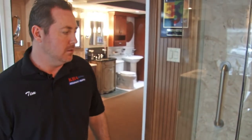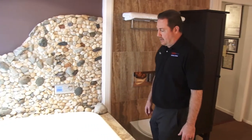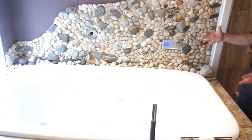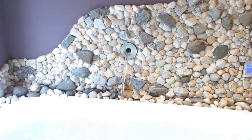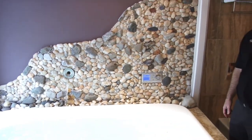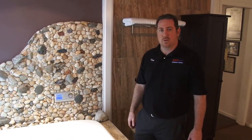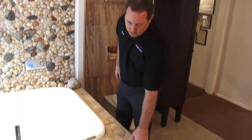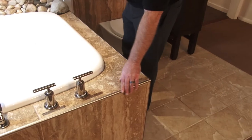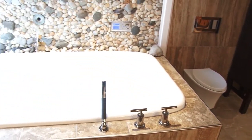We can build any custom glass for any shower that we build. This is our Kohler Vibra-Acoustic tub. It has lights, music, and jets. You can see the faucet comes from the wall — we can also do that from the ceiling as well. Any televisions or audio that you want, we are willing and capable of handling that too. This is a drop-in tub where we custom built and put a nice finished-edge porcelain and ceramic tile tub deck.